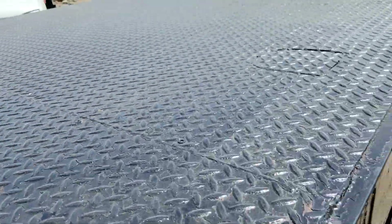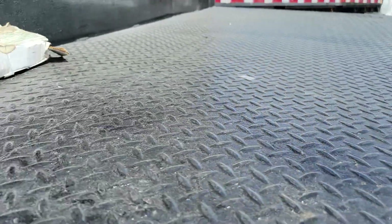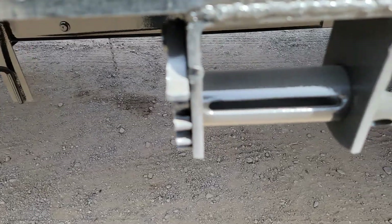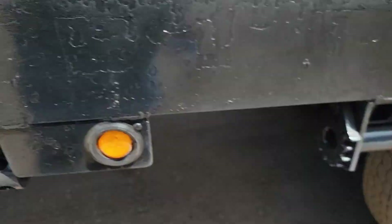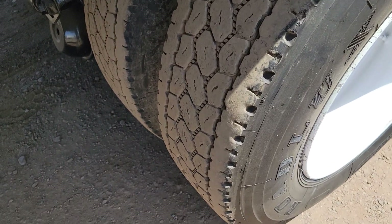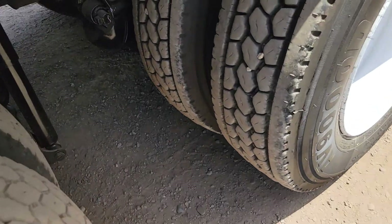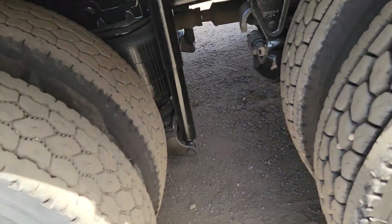This flatbed is 24 feet long, diamond plate steel. You've got your sliding ratchet system. There's a look at the tread on your driver's side drive tires — that's virgin rubber. Air suspension.